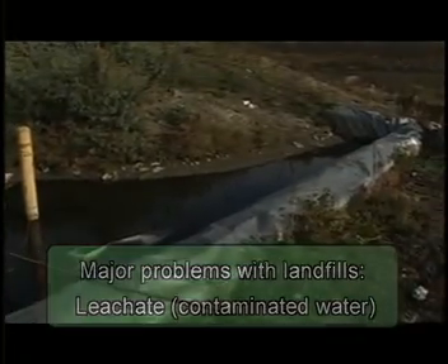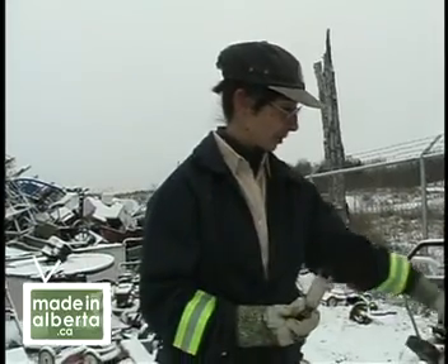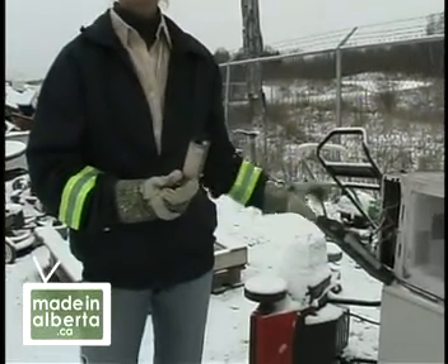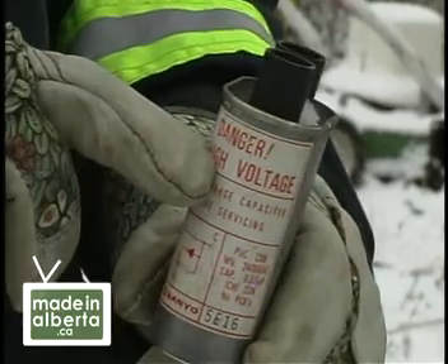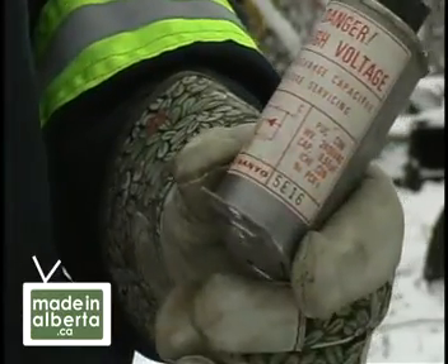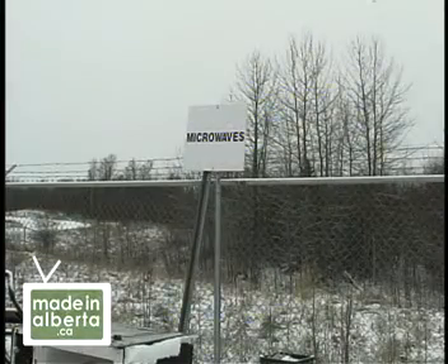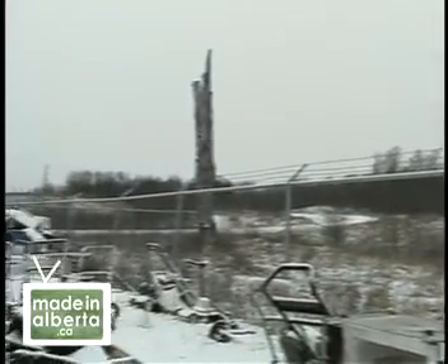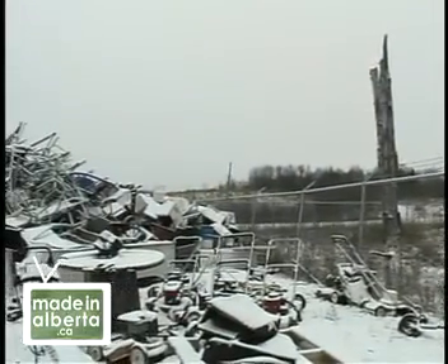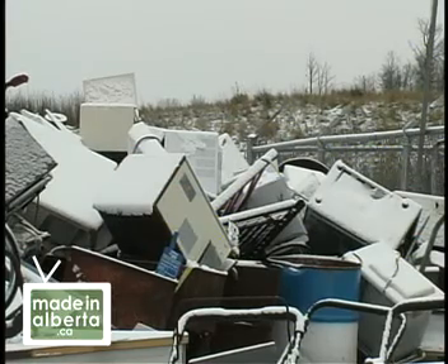This is called a capacitor. It's found in microwaves inside by where the cord comes in. It has to be removed before the material is recycled in the metal pile. A capacitor holds a charge. That's why we leave them for three weeks before we take them out, so the charge will dissipate. If the capacitor is left in and the microwave is recycled with this inside it, it can fry the smelter.